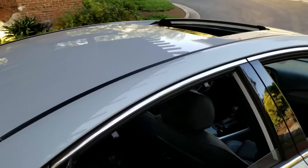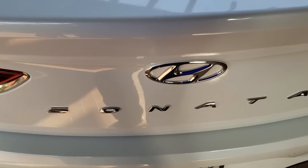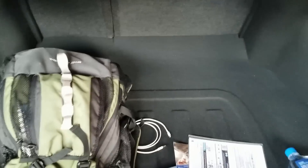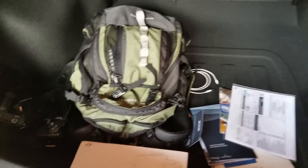This is the Limited, so it's fully loaded and equipped. Watch this — I just walked to the back and it opens automatically by itself. That's a good 16, almost 16 and a half cubic foot trunk space — cargo volume — so plenty of space in there.